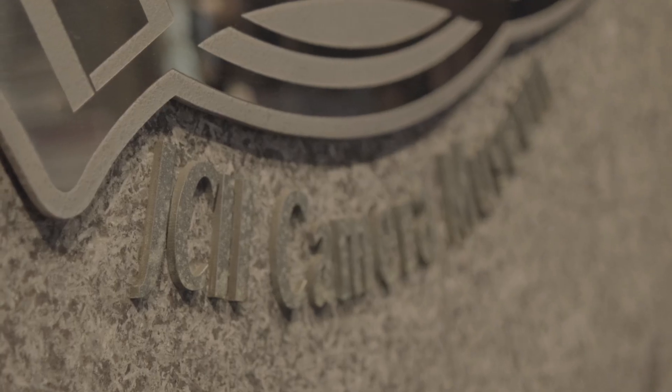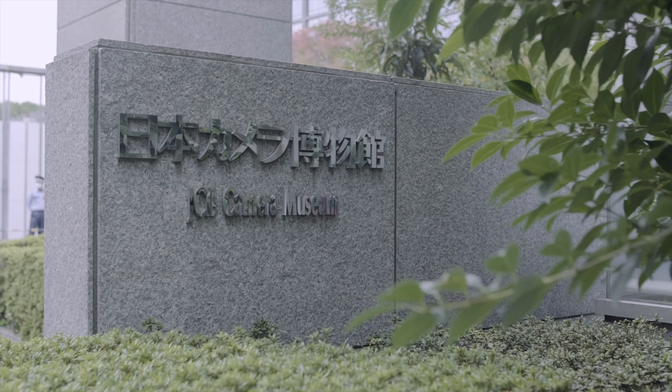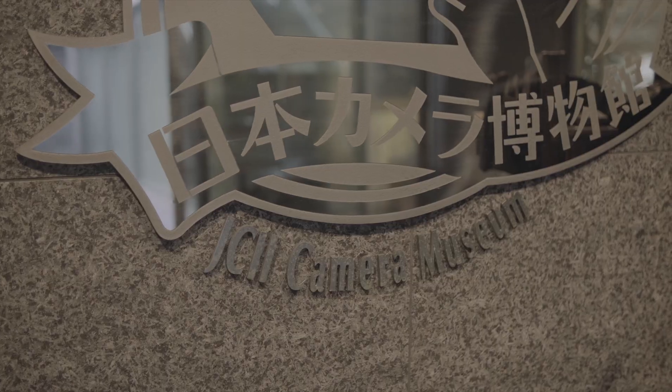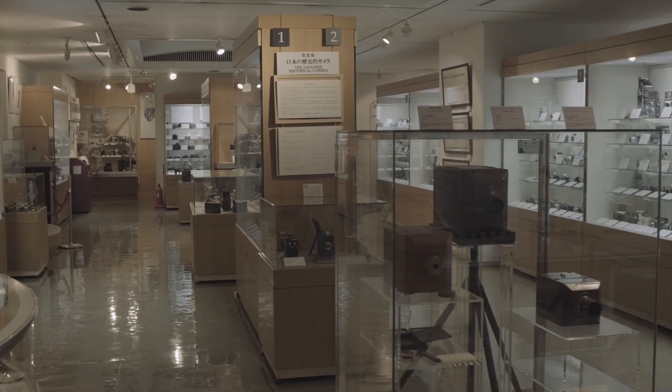Welcome everybody, we have a very special video for you today. This is JCH at JCII, the Japanese Camera Industry Institute. And this is their camera museum - we've been very, very lucky today to be allowed into the museum while it's closed, to show you exactly what's going on in this absolutely amazing place.